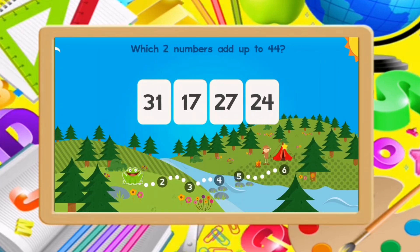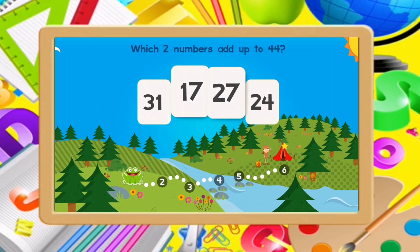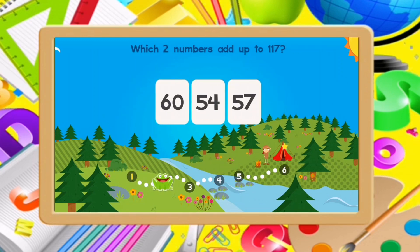Which two numbers add up to 44? 17, 27. Excellent!